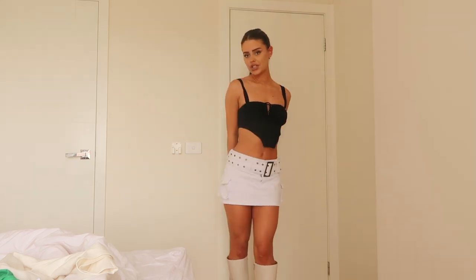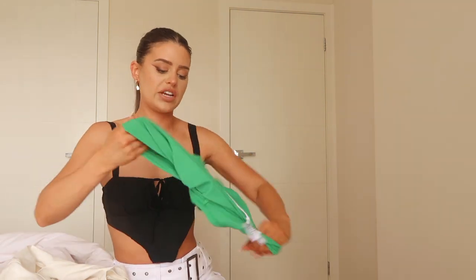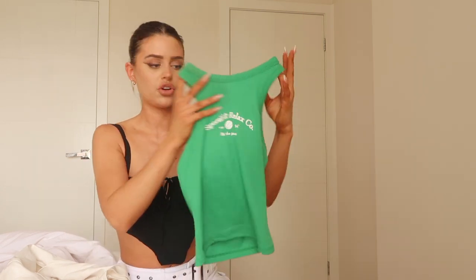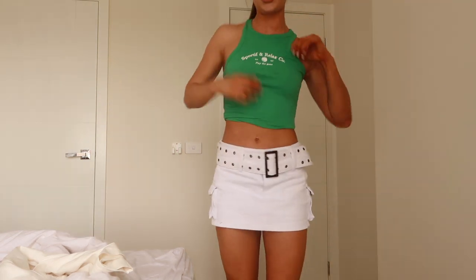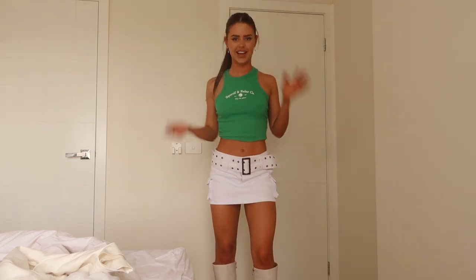I have this basic green top — I don't own a green top like this so that's why I got it. It's cute green and white, just another staple. I feel like green is really in at the moment, especially this shade. Let me put it on and show you. This fit looks actually cute — it's more of a basic vibe, like you could wear it to lunch. I love this together and the material is so soft.